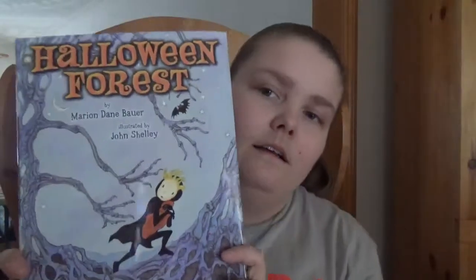It's just about kids wandering through this forest to get to the house with candy — spoiler! It's a nice little Halloween-type book if you want to read some books with your kids leading up to Halloween or the day of. Halloween Forest by Maureen Dane Bower. Happy readings!